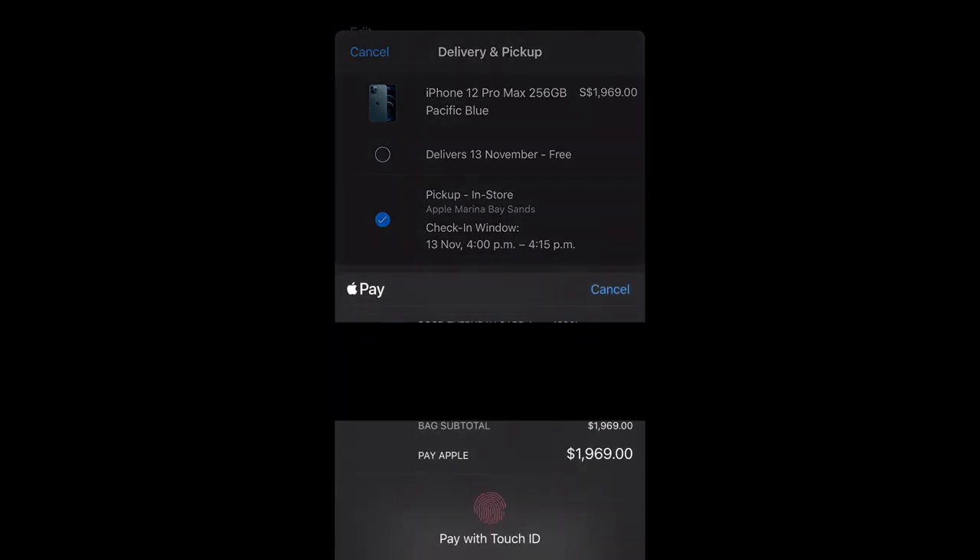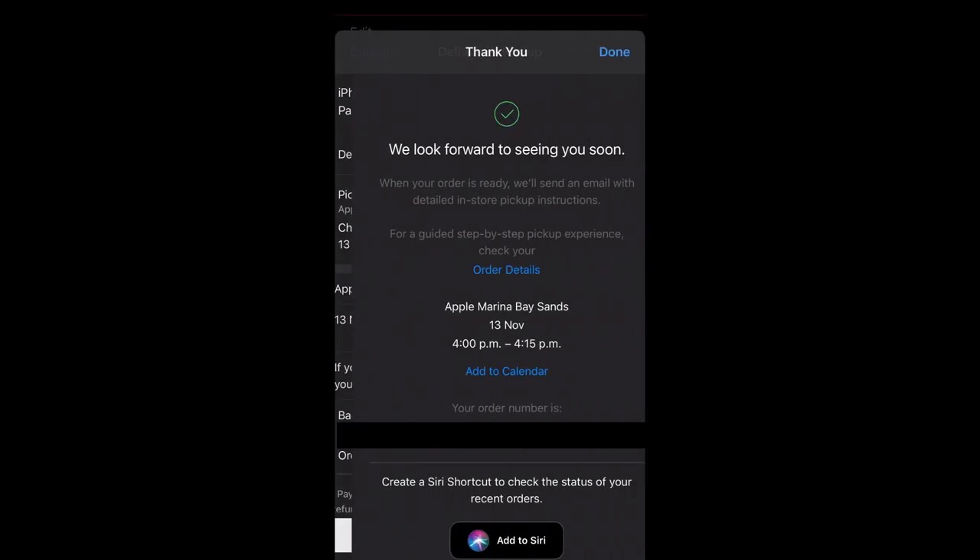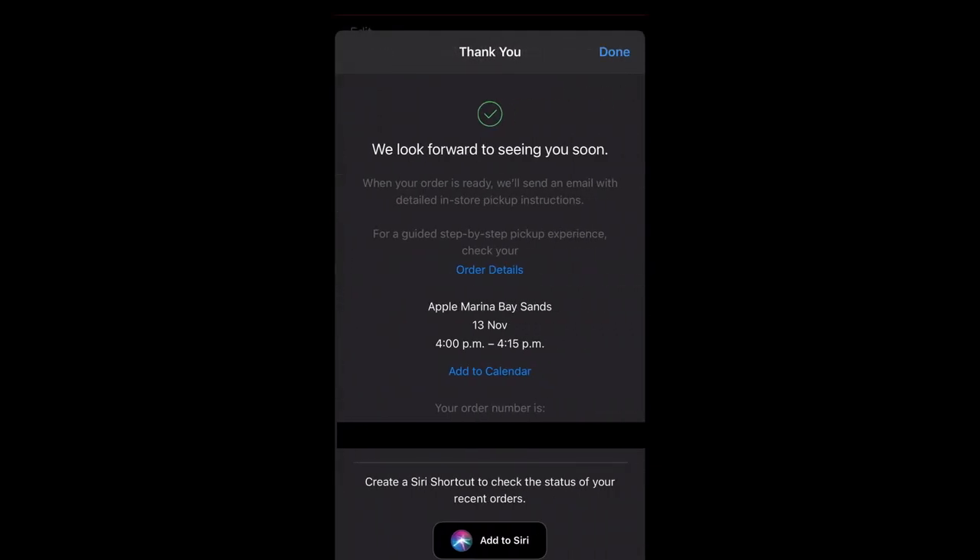There you go — one thousand nine hundred and sixty-nine Singapore dollars gone from my pocket. The order is confirmed. I'll pick it up from Marina Bay Sands on the 13th of November at 4 PM.